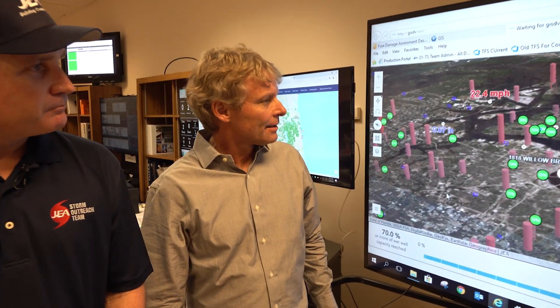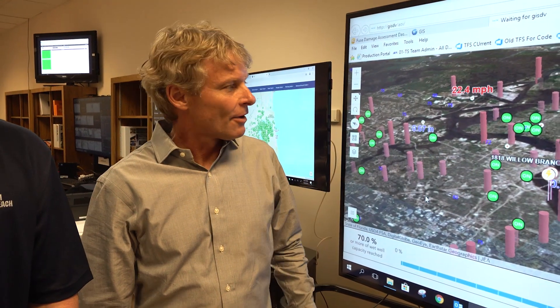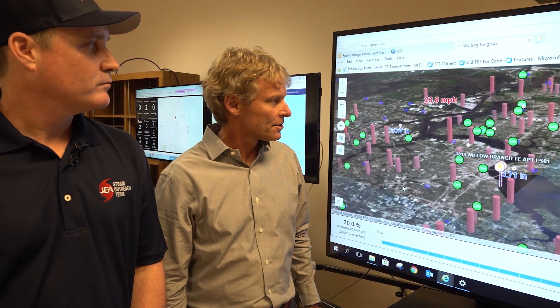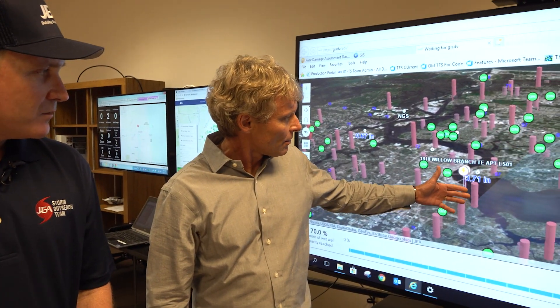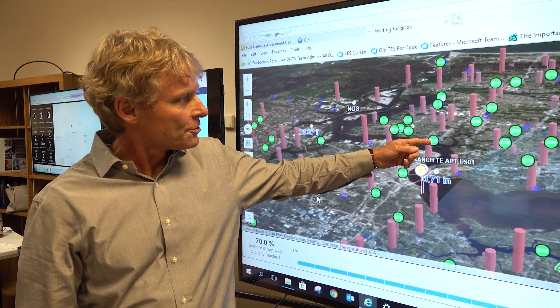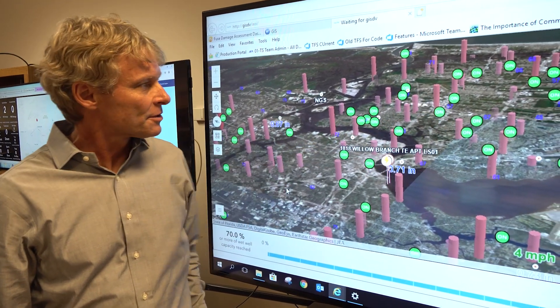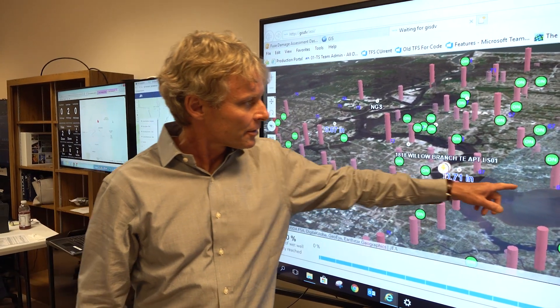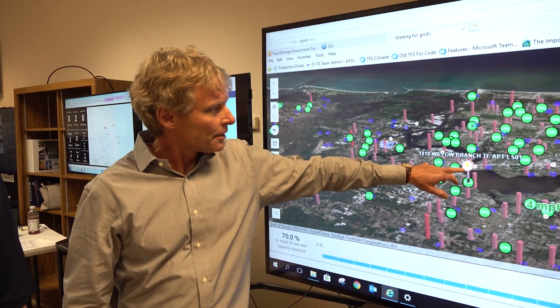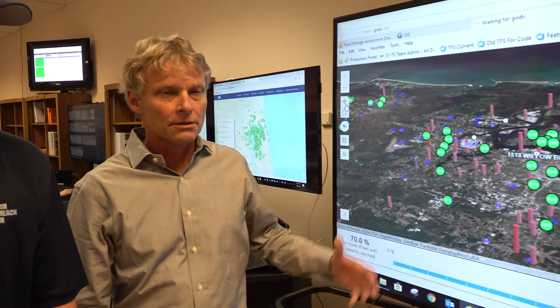Daryl, how are things looking? It's looking great so far, Greg. This is a great tool that we've developed that allows us to look at our over 1,500 wastewater pump stations here at the EOC. What you see are the wet well levels at each wastewater pump station. We have generators running proactively at various pump stations, and we're also monitoring our potable water pressures there in the blue. And there's a power outage right there. It allows us to see a lot of information on one screen.